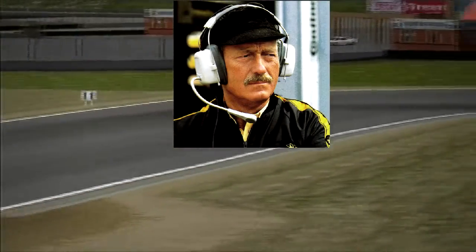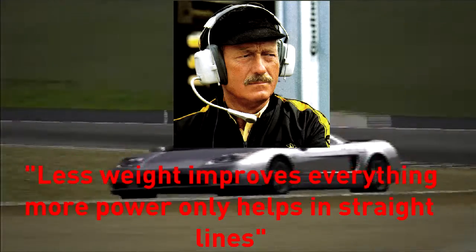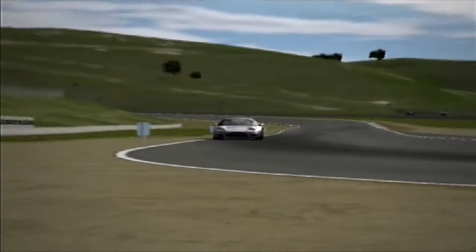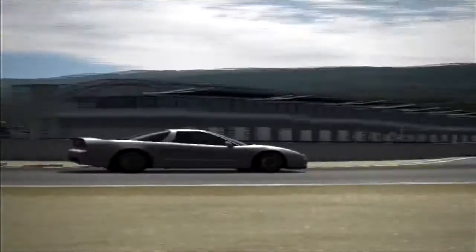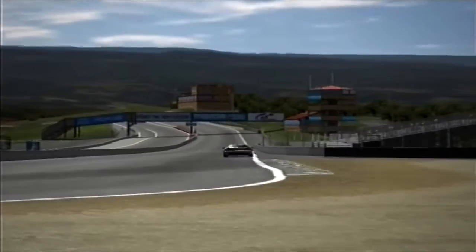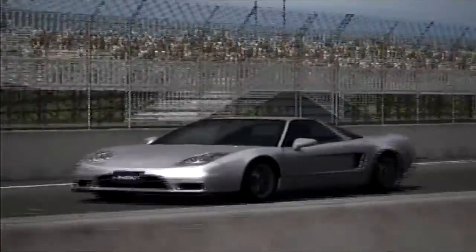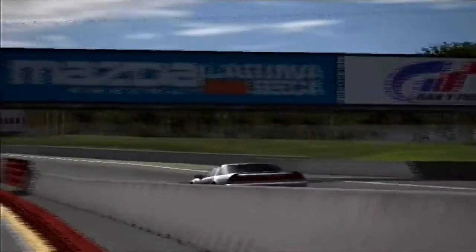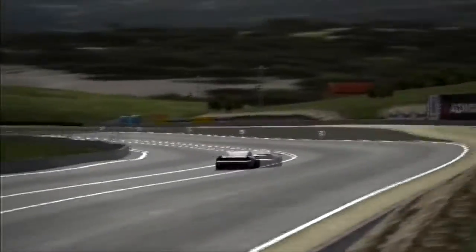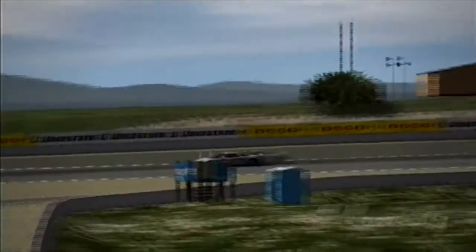As Colin Chapman said, less weight improves everything, more power only helps in straight lines. So the reduced weight may be closer to the powered-up NSX's lap time than we might expect, despite the drastic reduction in horsepower per tonne. All these figures being thrown around can be confusing, so I'll put them all in the description for you to read.